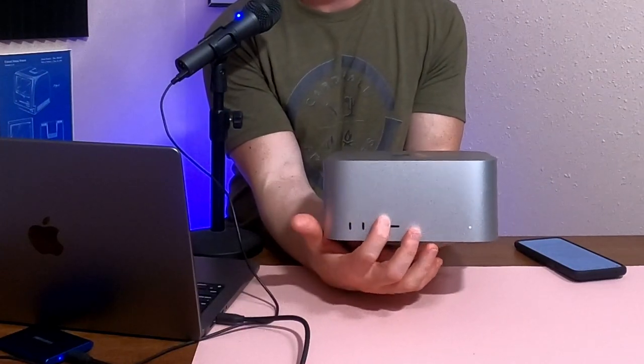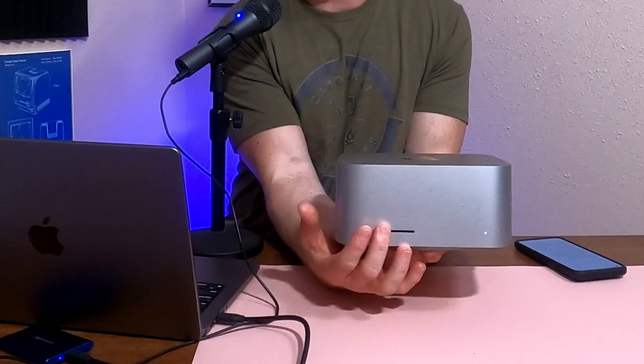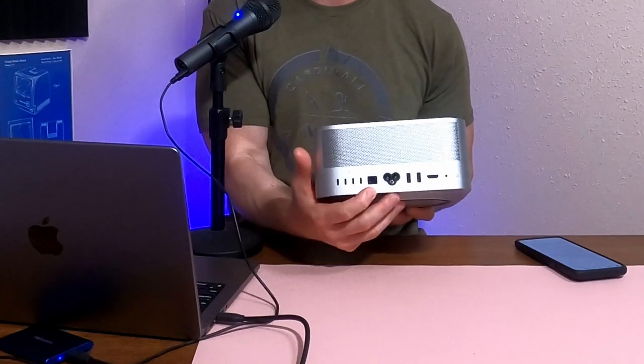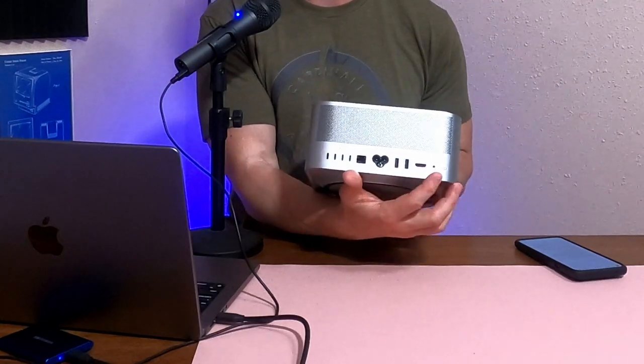Moving away from that, onto the Mac Studio — why does this make such a good podcasting computer? Well, we talked about the power, which is great, but also the port selection is fantastic. On the M1 Max base model here, you get two USB-C ports in the front plus an SD card reader. Moving around to the back, you get four Thunderbolt 4 ports, 10 gigabit ethernet, your power cord, two USB-A, HDMI, and your headphone jack.